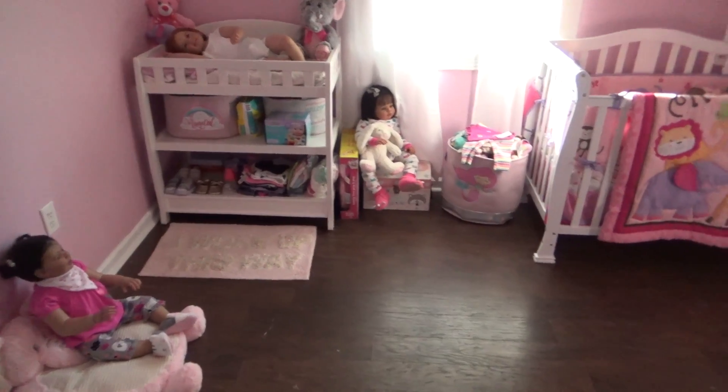Who we have on the changing table right now is Tuesday Elizabeth. She came with me earlier this week for a little photo shoot and she is still wearing her little white onesie from the photo shoot. I have to pick out an outfit and change her clothes. She has her stuffed animals all about her — this teddy was from my reborn daddy as one of my very first Valentine's Day gifts.